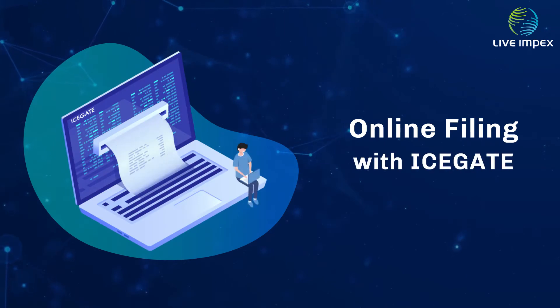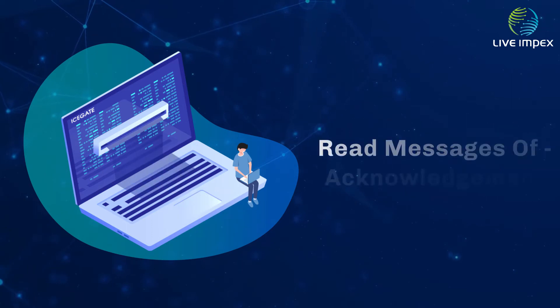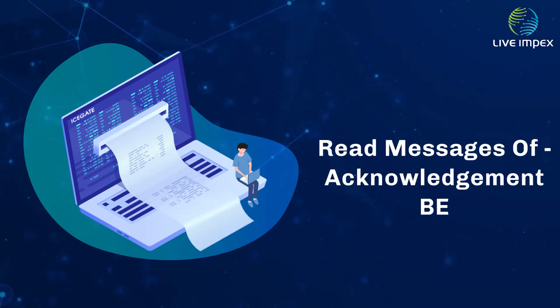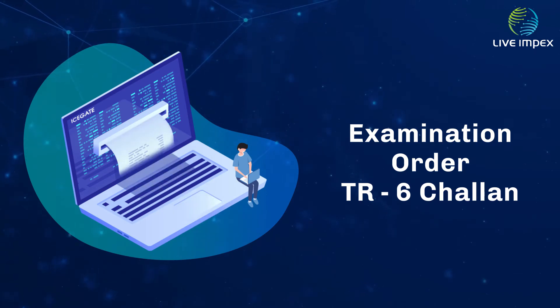Our system facilitates online filing of bills of entry and shipping bills via iSkate, and helps to read back messages from iSkate like acknowledgement, BE examination order and TR6-challon, and print and email the documents.